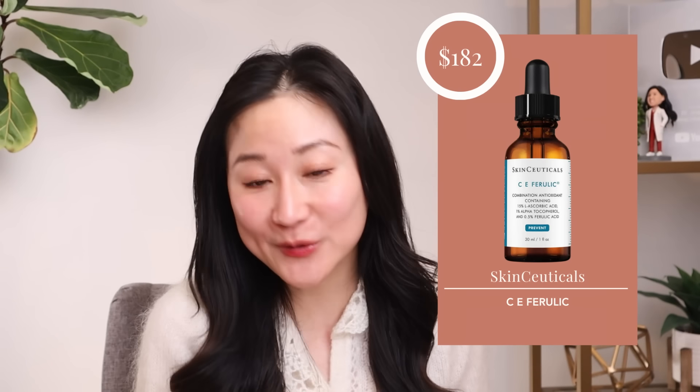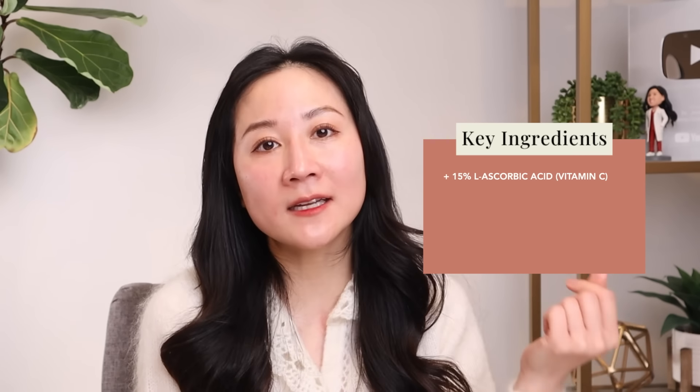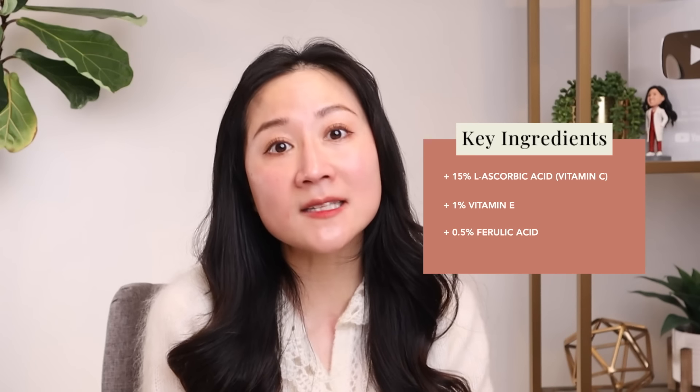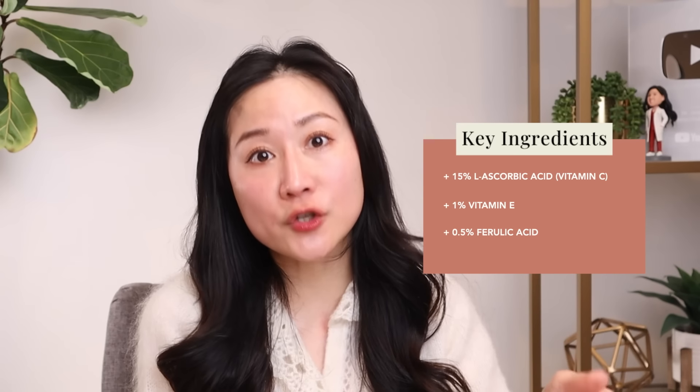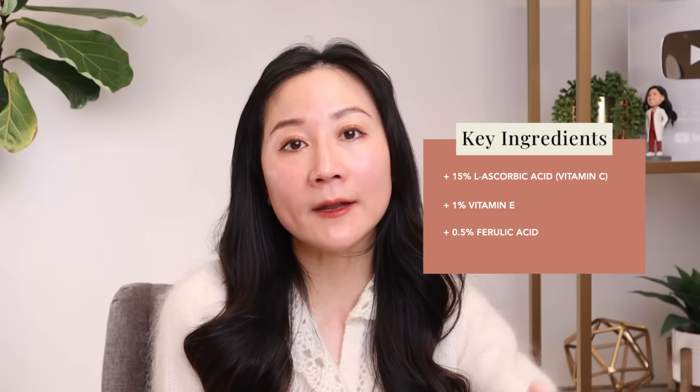Moving on to product number four — my holy grail serum — SkinCeuticals CE Ferulic. It's $182 for 30 ml, but this is the most studied vitamin C serum. It contains an effective 15% pure vitamin C — the active form — which acts as an antioxidant, brightens the skin, and supports collagen synthesis. It also contains 1% vitamin E and 0.5% ferulic acid, making it a trio of antioxidants that improve skin texture, skin tone, and antioxidant protection — a great addition to any morning anti-aging regimen.